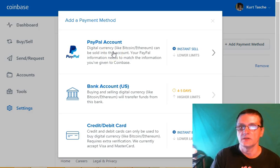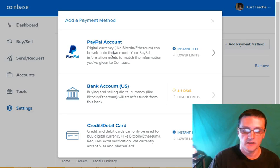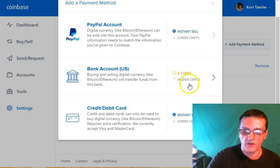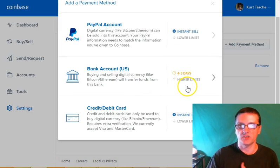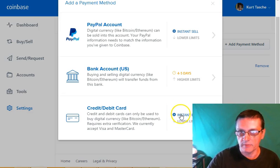PayPal is for selling Bitcoin — you can sell Bitcoin on Coinbase and get that cash sent to your PayPal account. Your bank account, which is available in the US only, allows higher limits so you can buy higher amounts of Bitcoin. However, it takes four to five days to clear. So if you want to buy Bitcoin instantly, you want to add a credit/debit card. It's lower limits, but you can instantly buy the Bitcoin without waiting four to five days.